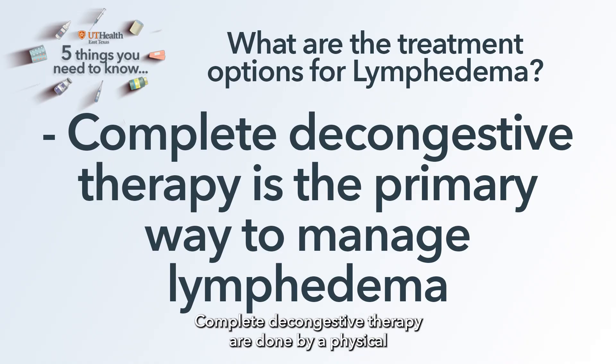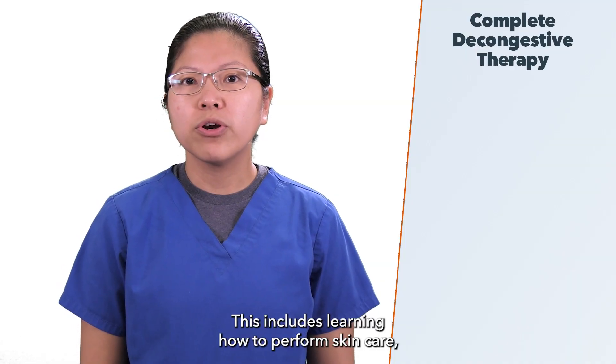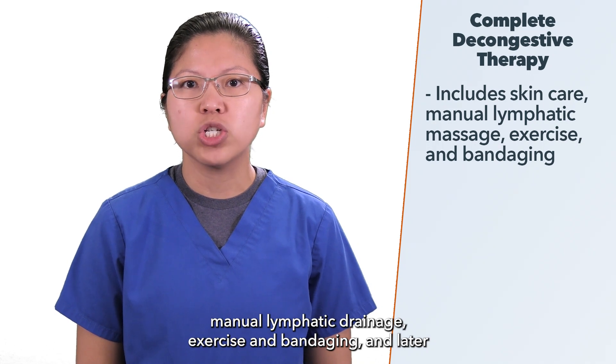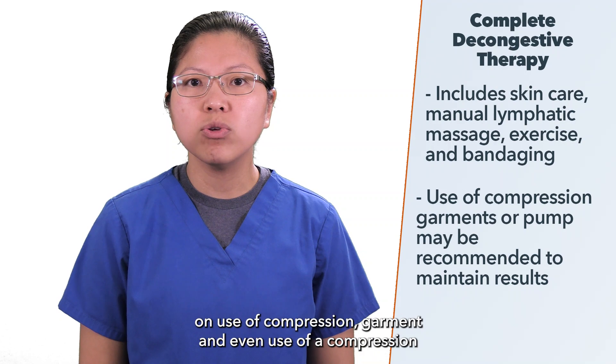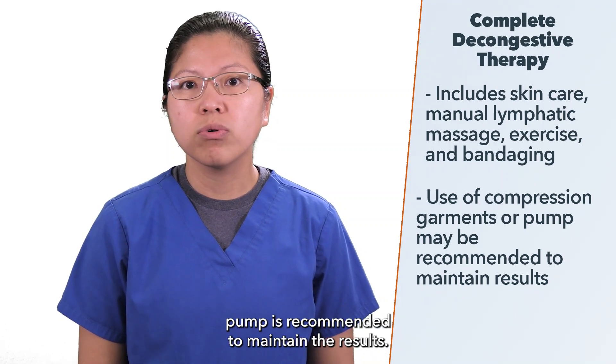Complete decongestive therapy done by a physical or an occupational therapist is the primary way to manage it. This includes learning how to perform skin care, manual lymphatic drainage, exercise, and bandaging. And later on, use of compression garment and even use of a compression pump is recommended to maintain the results.